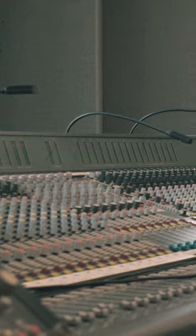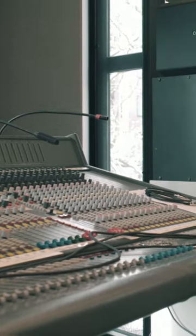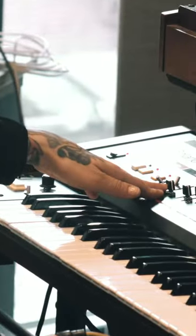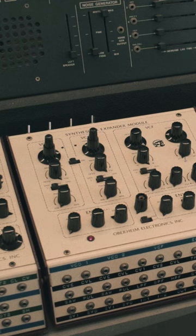Besides Studio 1 we have two other different studios. This is the studio with the test and measurement equipment. In Studio 2 we have more the synthesizers from, let's say, early 60s till late 80s.